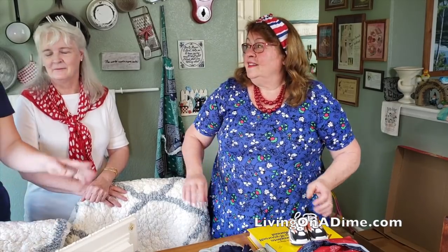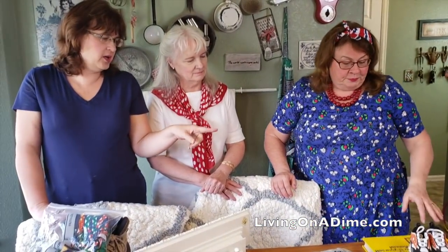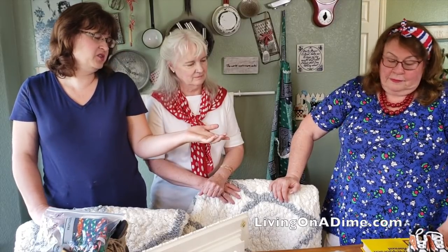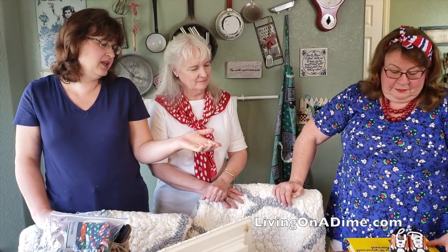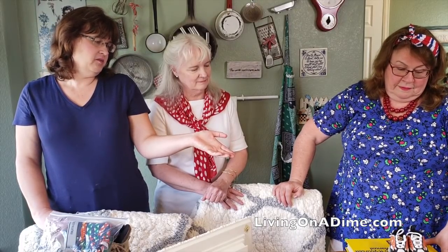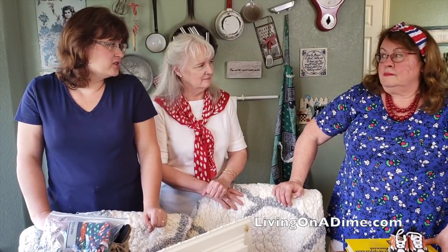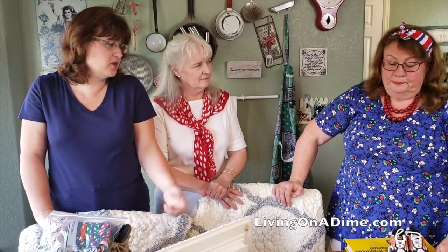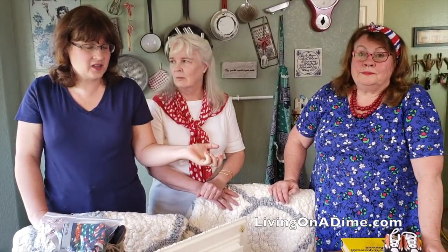So let's add it up — you paid about five dollars for probably at least thirty, almost forty to fifty dollars worth of stuff. Yeah, less than five bucks for close to fifty dollars worth of items. Garage sales are a great deal.